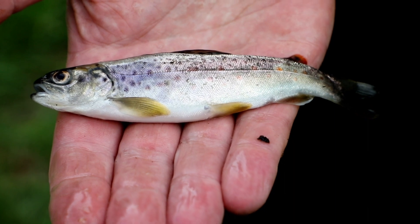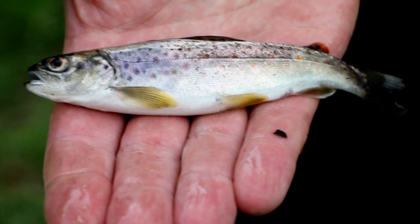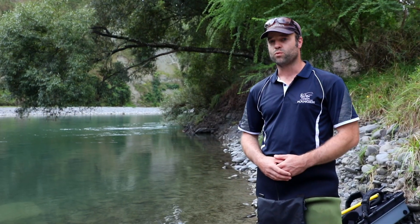This allows us to work out which are the important natal reaches where fish are spawning regularly, and what value those reaches make up of the entire fishery.